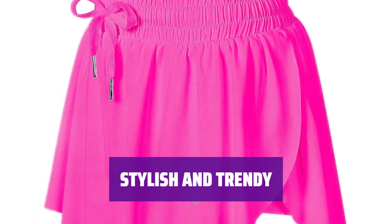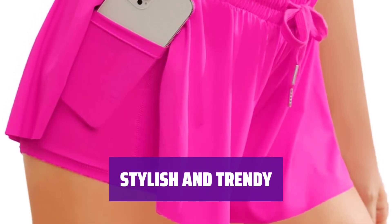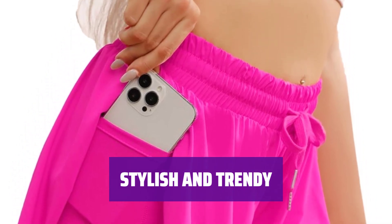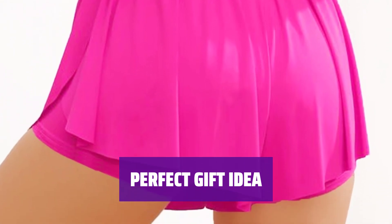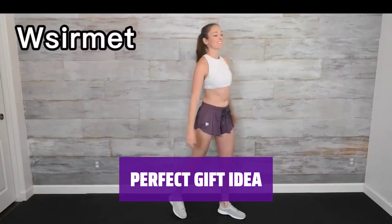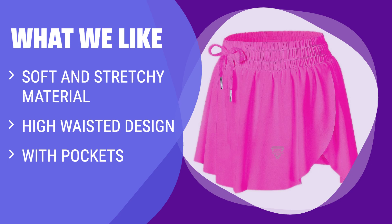Pair these shorts with t-shirts, tank tops, jackets, sandals, or sneakers for a stylish look. They are also great for beach outings, vacations, parties, and everyday wear. Looking for a gift for a woman or girl? These trendy shorts are flattering and fitting, making them a great gift for any occasion. What we like: Stay comfortable and stylish during your workout with these flowy athletic shorts. Made of soft and stretchy nylon and spandex, these shorts are perfect for yoga, running, or casual exercise activities. If you want a versatile and flattering workout outfit, these shorts are the ideal choice.